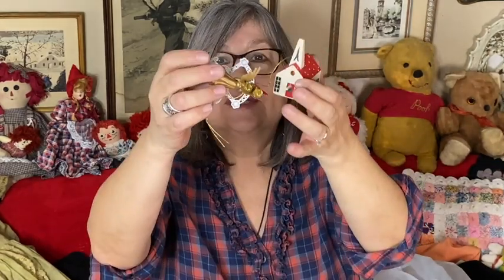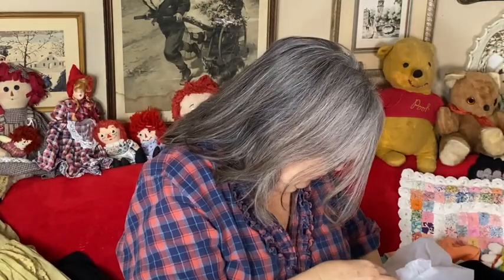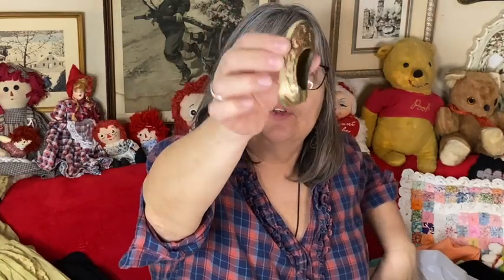I got some little doodads — a little horse and a little angel made in Taiwan, another little angel made in Hong Kong, and a little brass shoe that was an individual ashtray. Really cute.